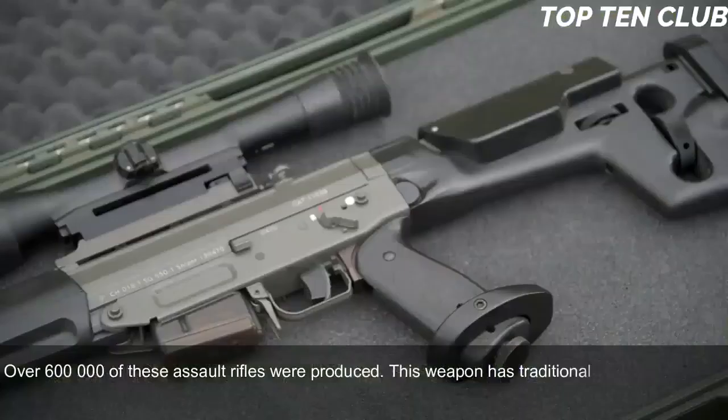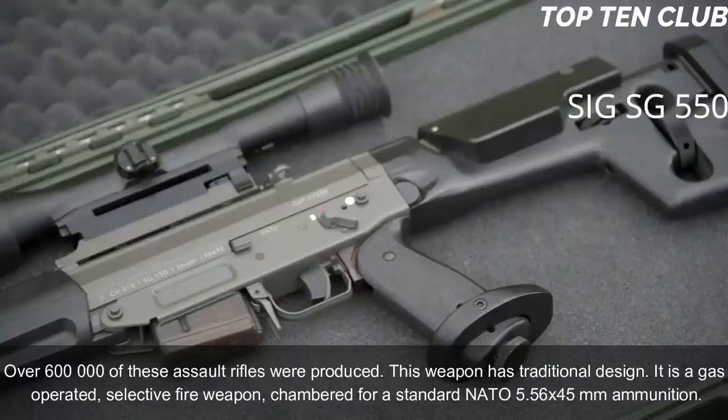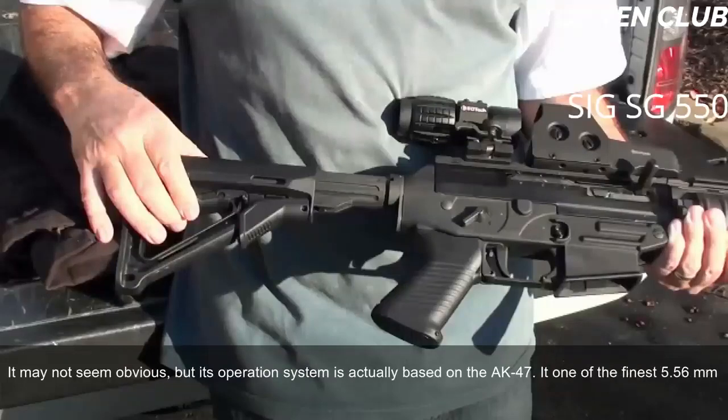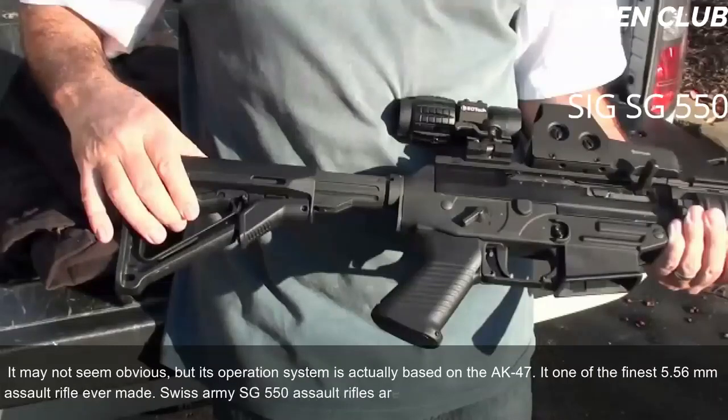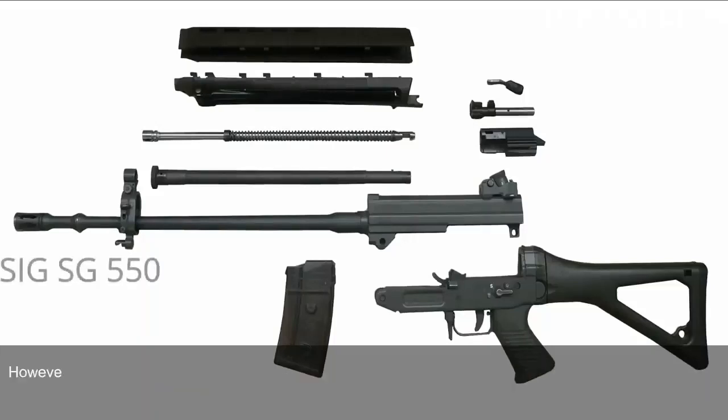This weapon has a traditional design. It is a gas-operated, selective fire weapon chambered for standard NATO 5.56x45mm ammunition. It may not seem obvious, but its operating system is actually based on the AK-47. It is one of the finest 5.56mm assault rifles ever made. Swiss Army SG-550 rifles are usually fed from 20-round translucent magazines, though 5-, 10-, and 30-round capacity magazines are also available.